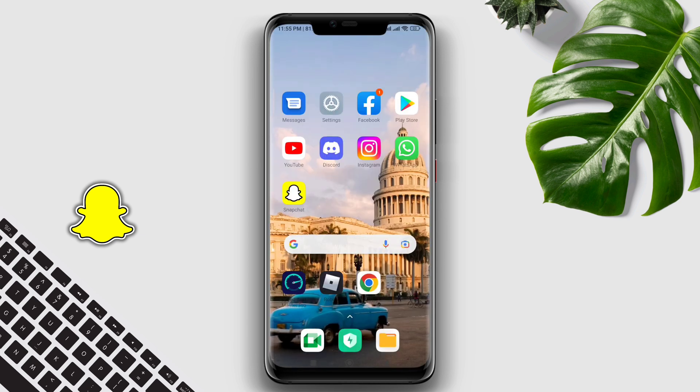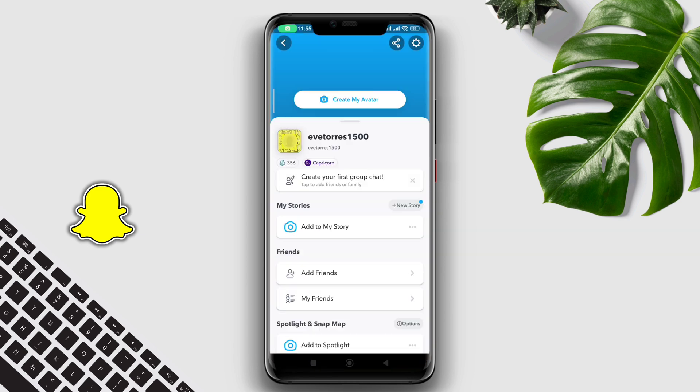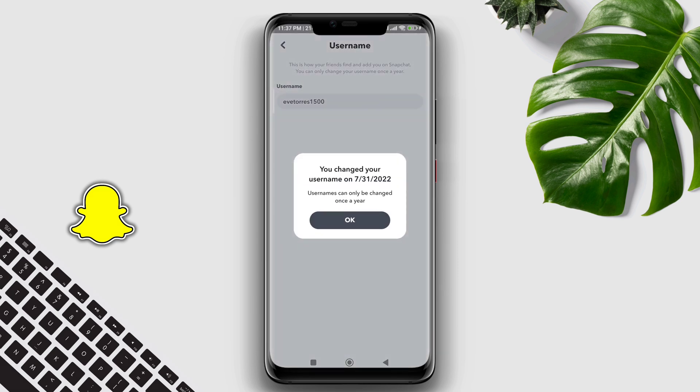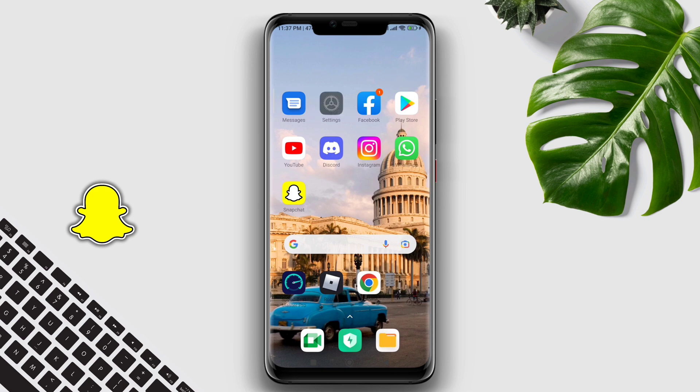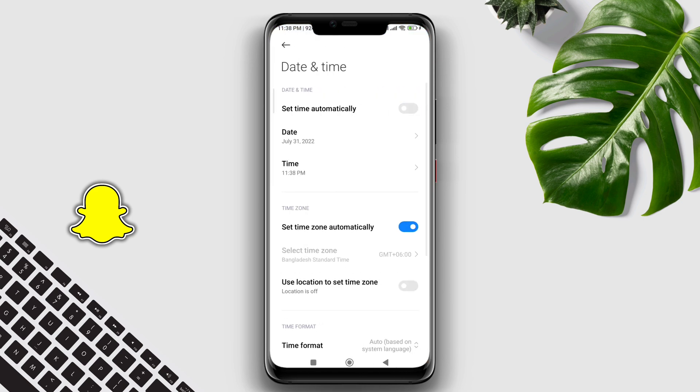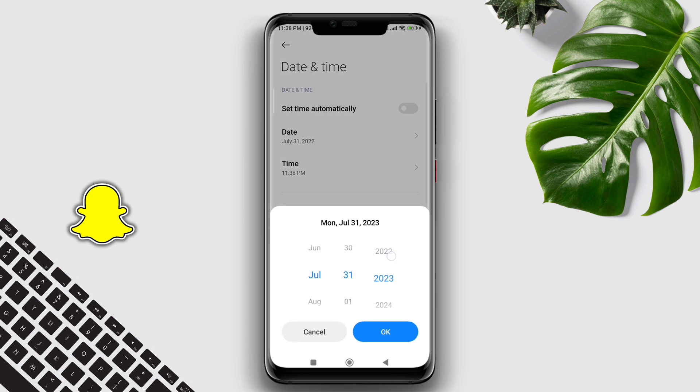To follow the first trick, open the Snapchat app, tap profile, tap settings, tap username. Now it is showing you a date — just remember that date and time. Now go back, open settings, scroll down to additional settings, tap date and time. You need to set a date and time that should go past the date shown in your Snapchat account.